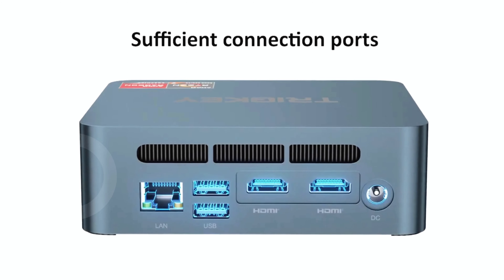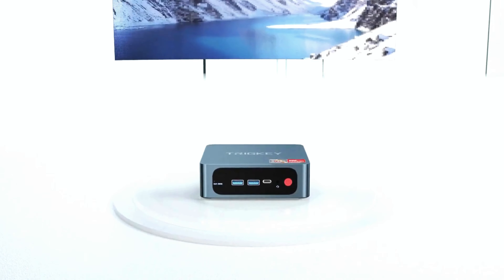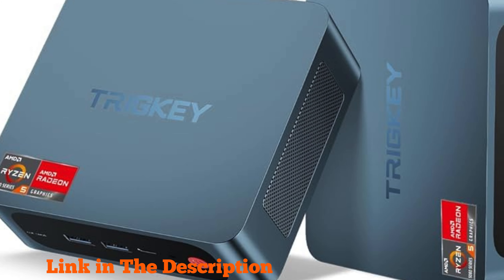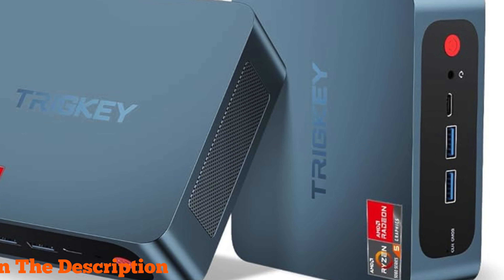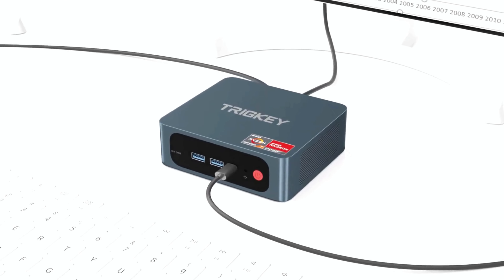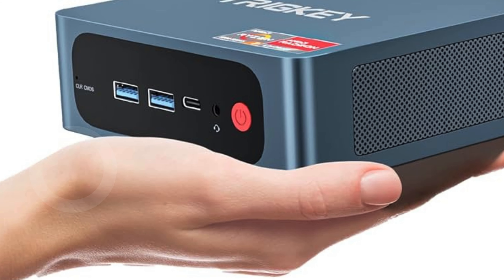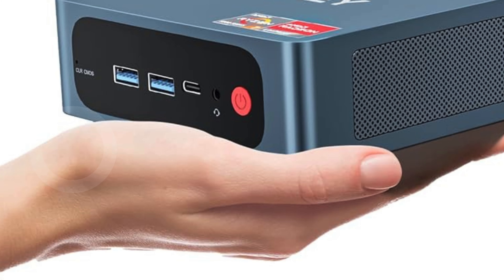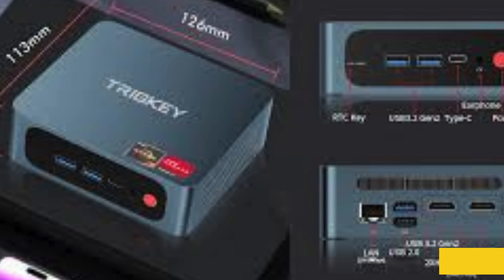Connectivity is a breeze with multiple interfaces including DisplayPort, HDMI, USB 3.2, and USB-C, while its VESA mount compatibility keeps your setup clutter-free. The 16 GB DDR4 RAM and 500 GB NVMe SSD deliver ample storage and lightning-fast data access, complemented by a silent heat dissipation design for efficient, quiet operation. Backed by FCC, CE, and RoHS certifications along with a one-year warranty and lifetime technical support, Triggy ensures worry-free streaming enjoyment.